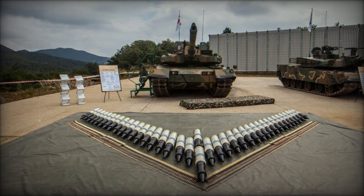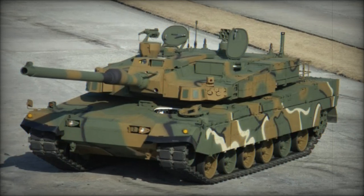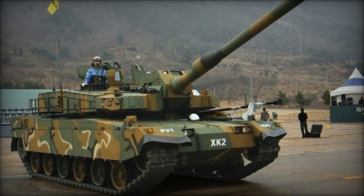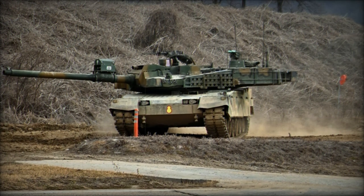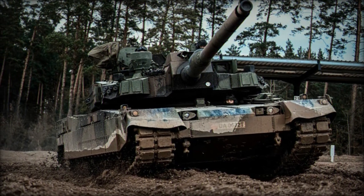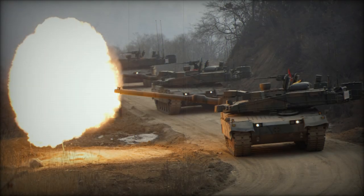In 2024 alone, Hyundai Rotem is set to deliver 56 K-2GF tanks to the South Korean Army through three final deliveries. This tank deployment is part of a broader strategy to incorporate a total of 260 K-2 tanks into South Korea's armored fleet, with more than 200 units already in service. The ongoing delivery schedule will continue through 2025, helping the South Korean Army meet its defense goals. This ramp-up is crucial for ensuring the Army's readiness to face potential threats across the country's rugged and mountainous terrain.